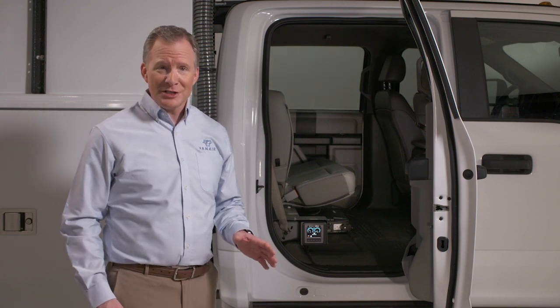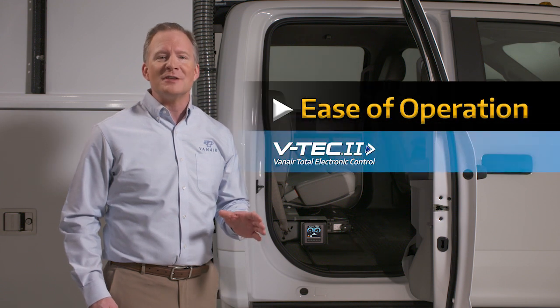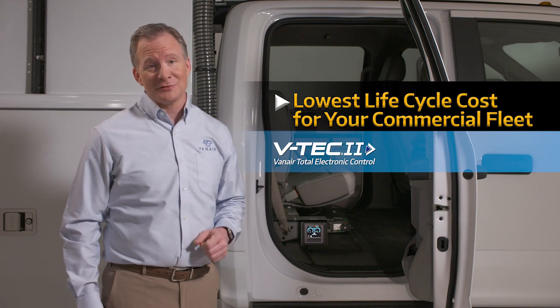All these groundbreaking features are controlled by the newly redesigned VTEC-2 compressor control system to ensure the ease of operation, highest reliability, and lowest lifecycle cost for your commercial fleet. To understand how these game-changing innovations by Vanair will reduce downtime and costs, let's compare them to current and now obsolete designs being offered on PTO under-deck air compressor systems.